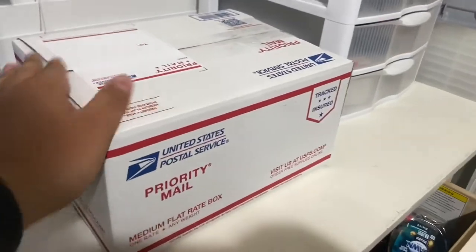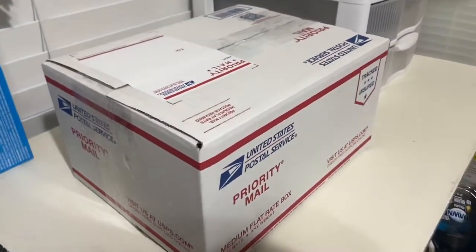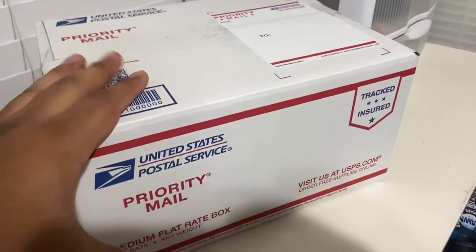There is three pounds of roach chow in here — buy two pounds, get one pound for free. Yeah, that's the sale we've got going on right now.